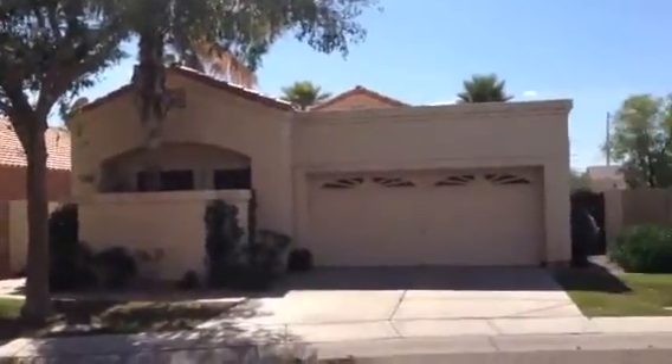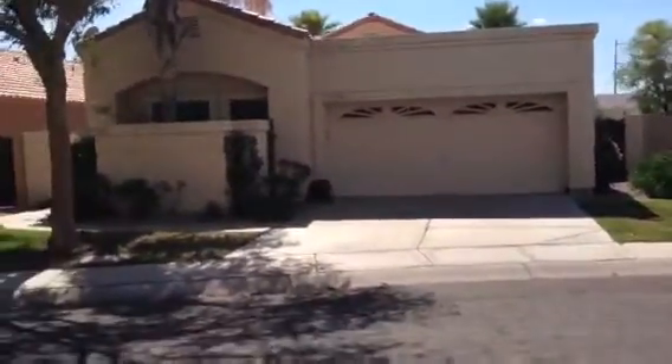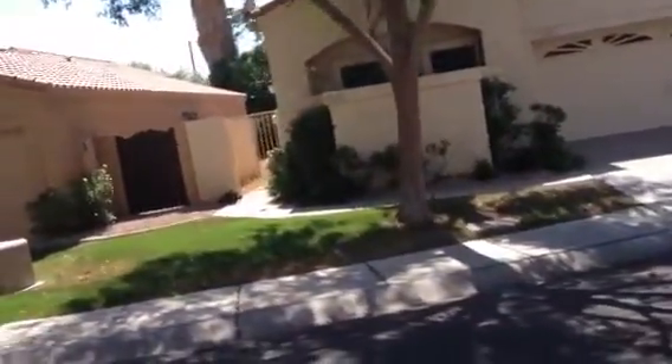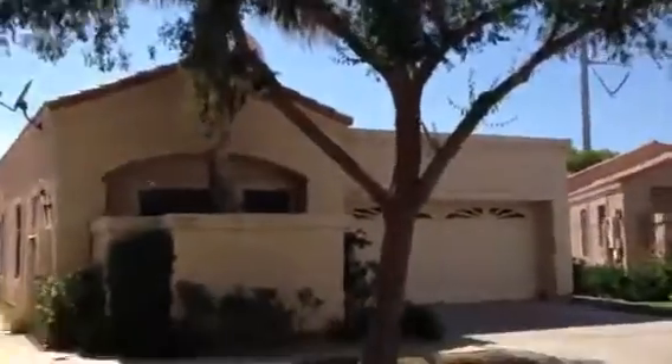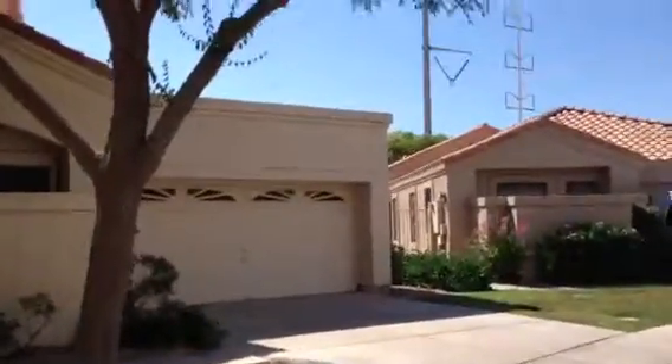The landscaping is good. It has a two-car garage in good shape. It has decent landscaping, kind of like the rest of the neighbors.